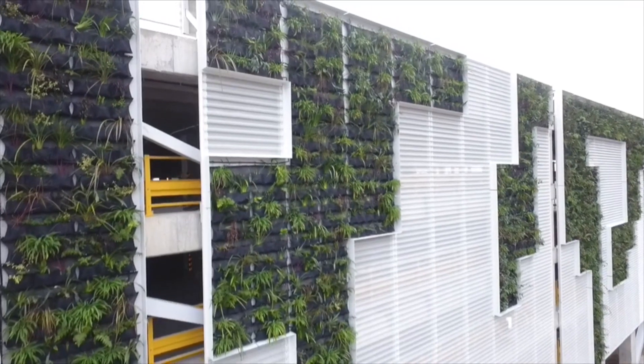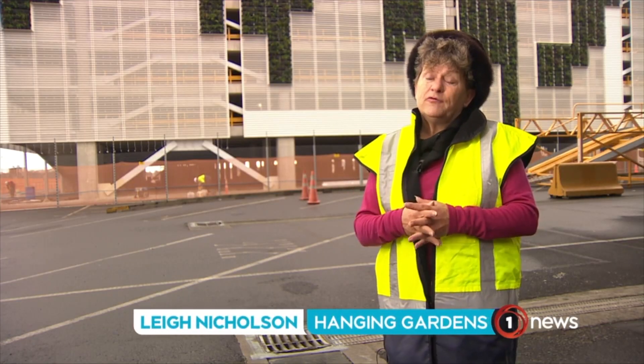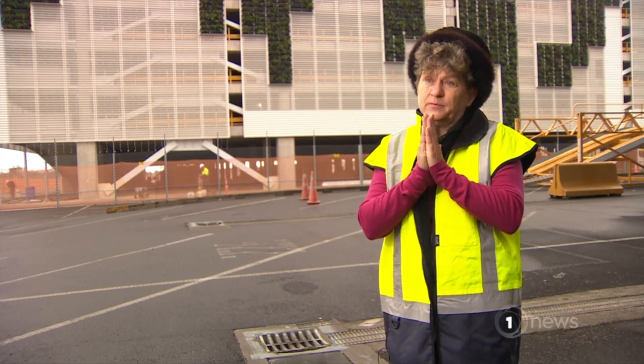The unique thing about this garden is that it is soil-based. The rest of the big structure gardens that you see around the world are hydroponic, meaning that they are planted in an inert medium — no soil.